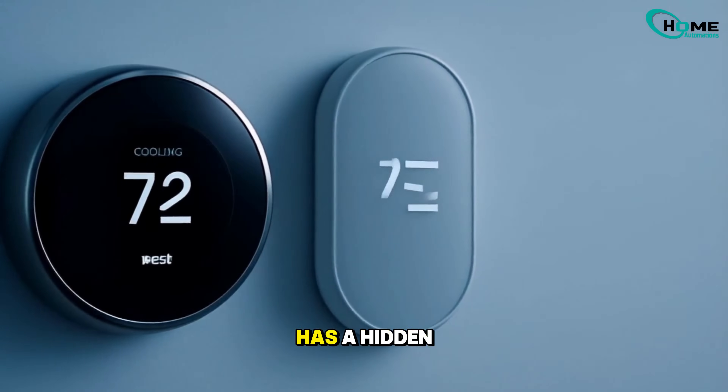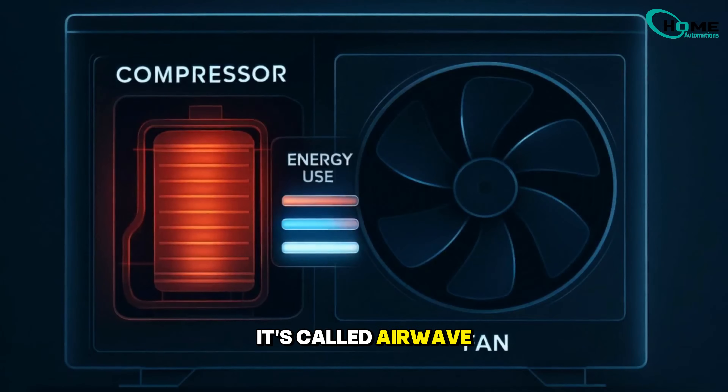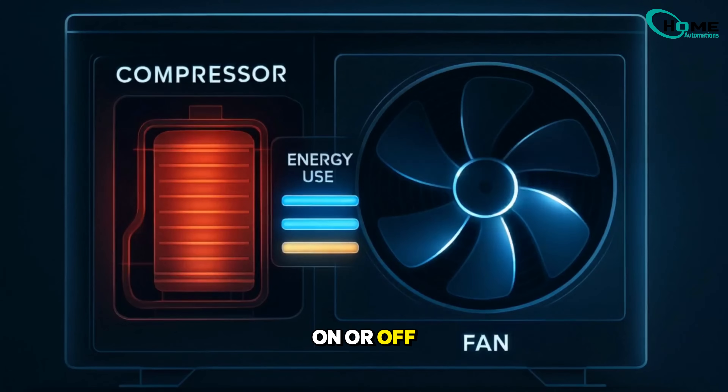Did you know your Nest thermostat has a hidden feature that can cut down your cooling costs? It's called AirWave, and here's how it works, plus how you can turn it on or off in just a few taps.